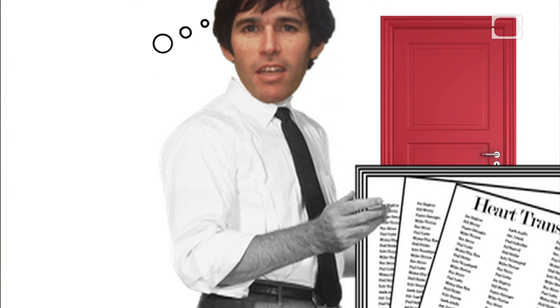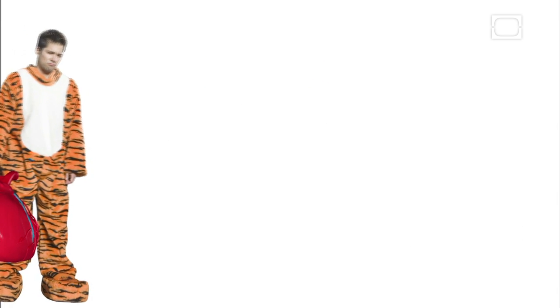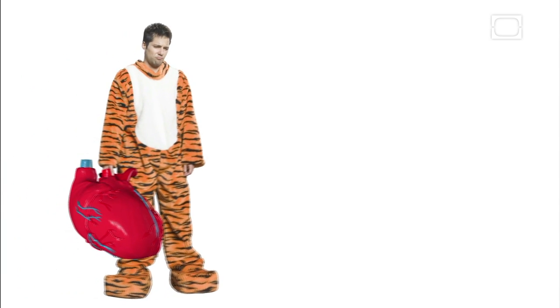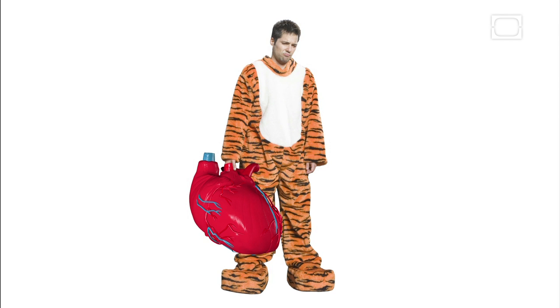So, thought Robert, why don't we make some more? This wasn't a new idea. Paul Winchell, a prolific inventor who also played the voice of Tigger in Winnie the Pooh, had already patented an artificial heart in 1956.